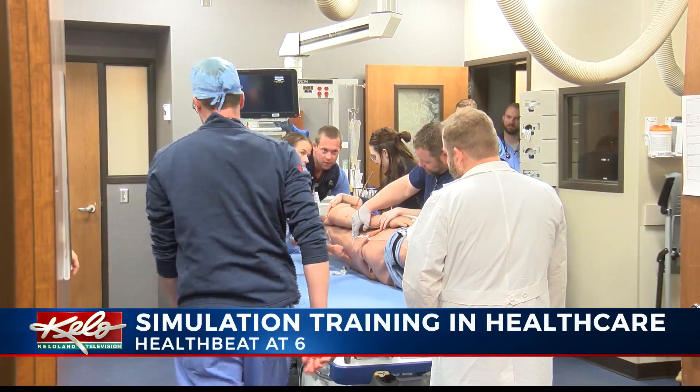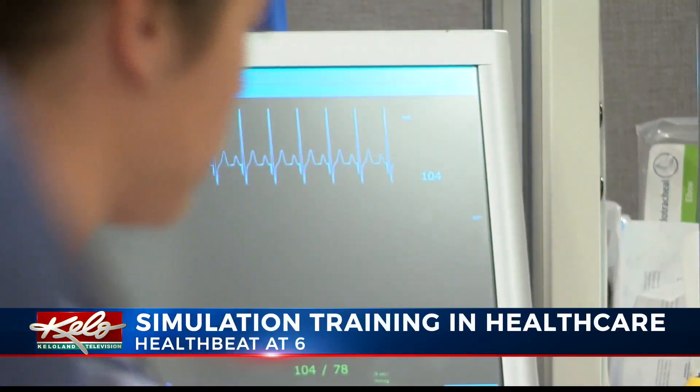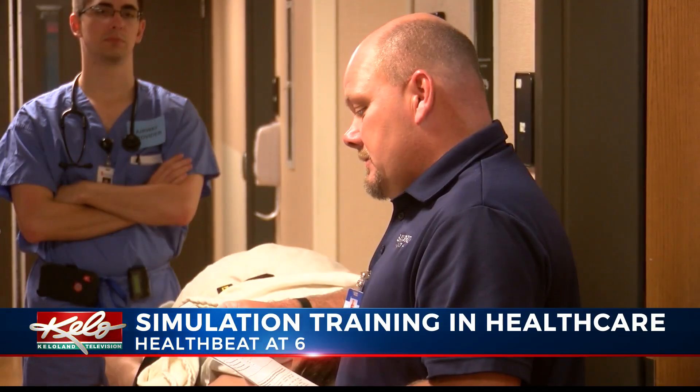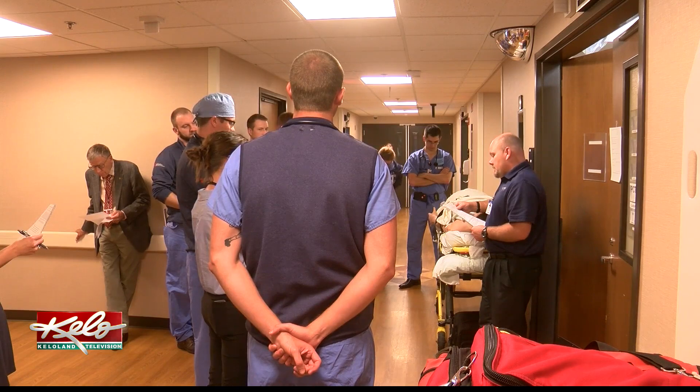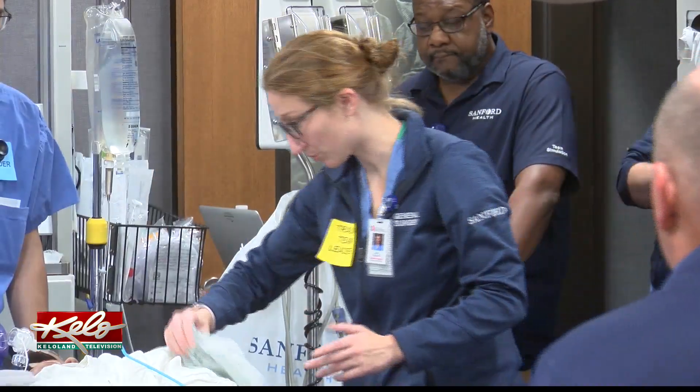It looks, feels, and sounds like a real-life trauma situation. The patient was extricated from under a piece of equipment by the fire department, which took about 10 minutes. Simulation training begins with a briefing of the incoming patient and current state of health. Then it's go time.